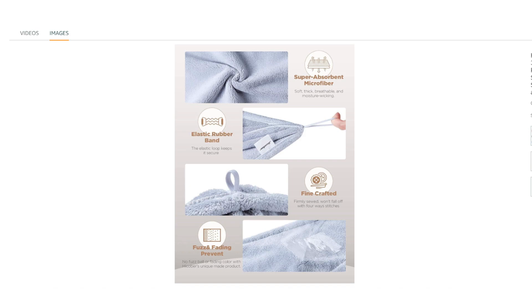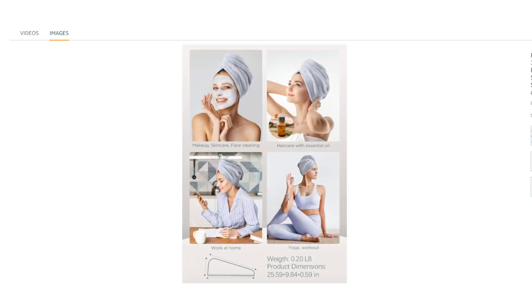The towels are soft and lightweight, designed for comfortable wear and ease of use. They are also durable and easy to care for — machine washable and built to last.